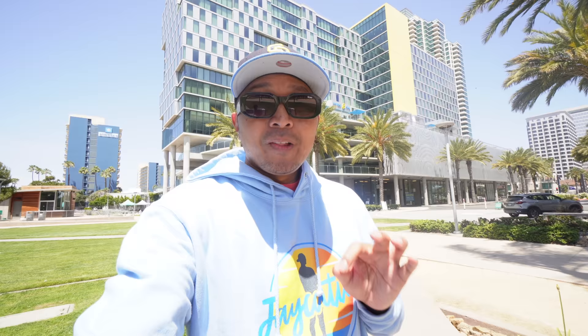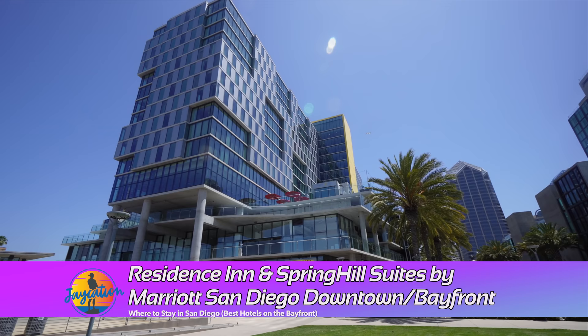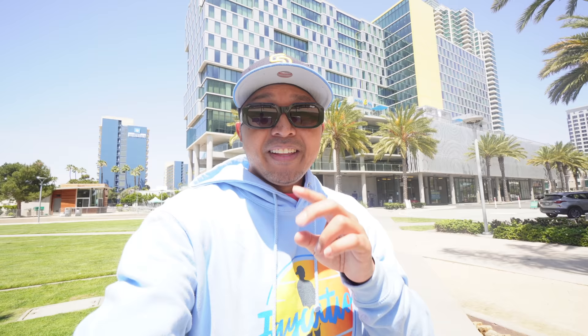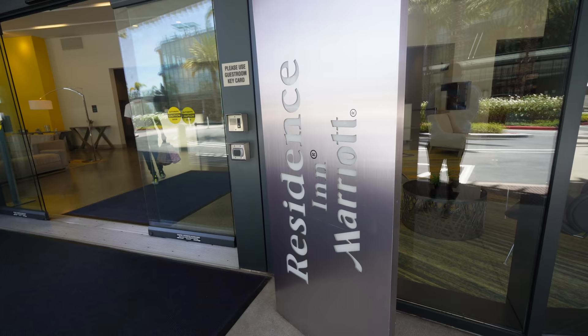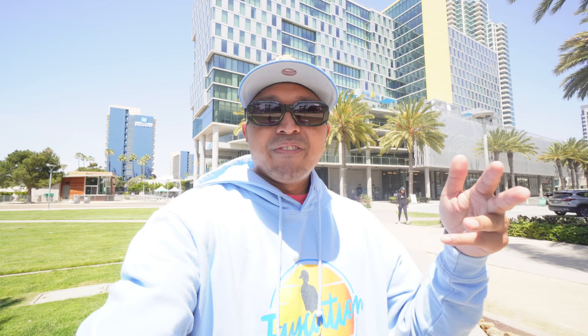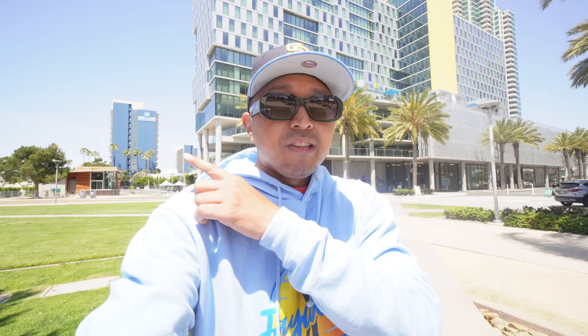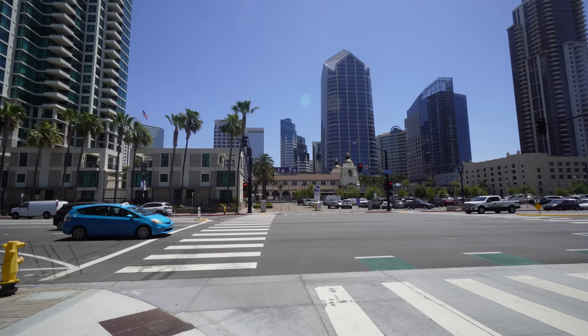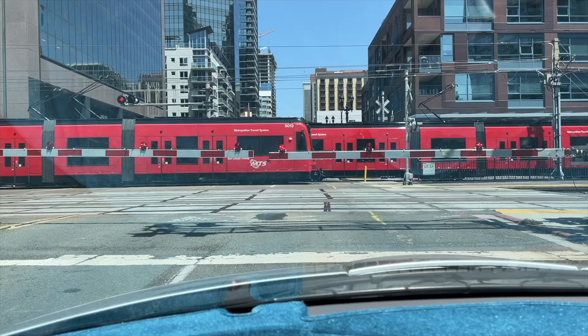Last but certainly not least is the SpringHill Suites and Residence Inn by Marriott near the airport, cruise ship terminal, and Portside Pier. It's one of the newer hotels in all of San Diego — a two-in-one hotel. You get a Residence Inn suite with a full kitchen including stove, sink, refrigerator, and dishwasher, or a SpringHill Suite with a refrigerator, coffee machine, and microwave. It's only a five-minute Uber ride to the airport. Behind it is the USA's largest Little Italy, and nearby you have the USS Midway, Portside Pier, and the Santa Fe train depot for trolleys and trains.